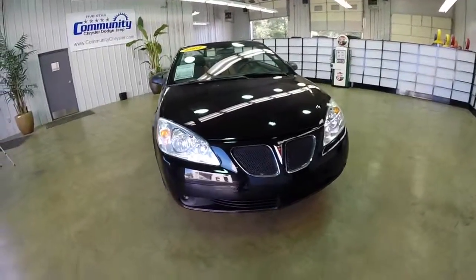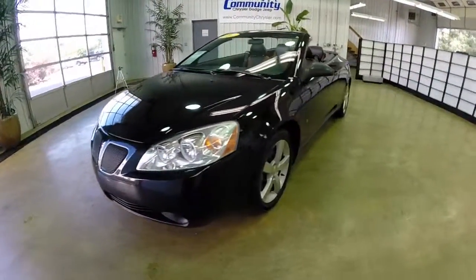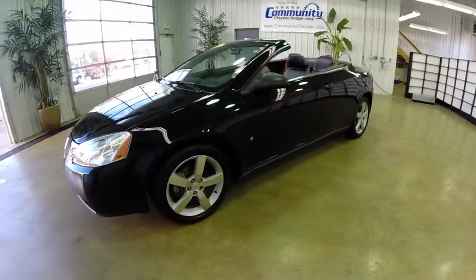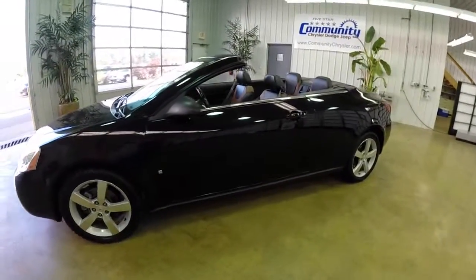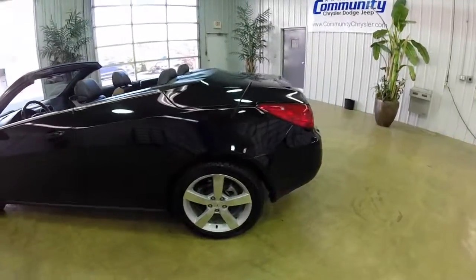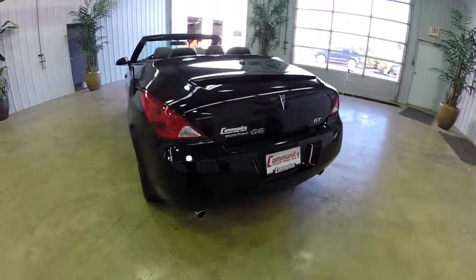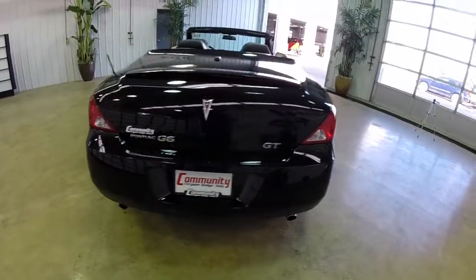Hello everyone. Today we're going to take a quick walk around look at this 2007 Pontiac G6 GT convertible. This is a hardtop convertible, painted in black. The interior is the ebony with Morocco leather seat trim. It is powered by a 3.9 liter V6 engine with a 4-speed automatic transmission with manual shiftability.